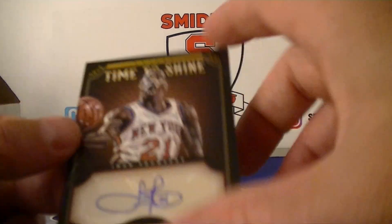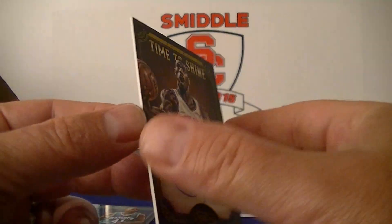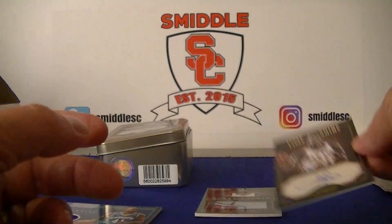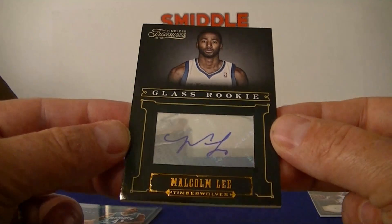First autograph — Iman Shumpert, Time to Shine rookie autograph, numbered 104. And the final hit is a glass rookie auto of Malcolm Lee.